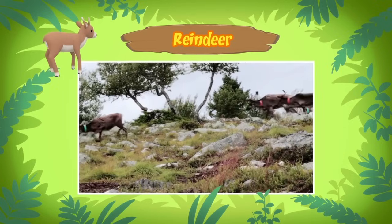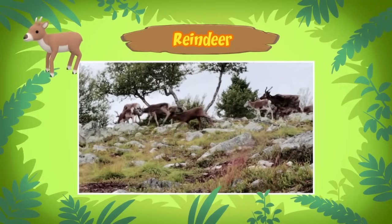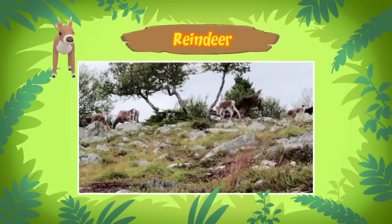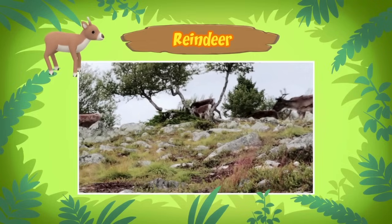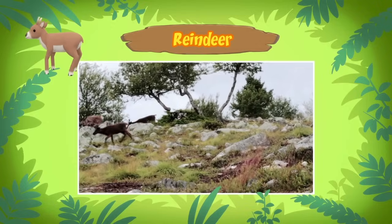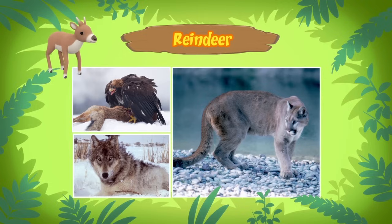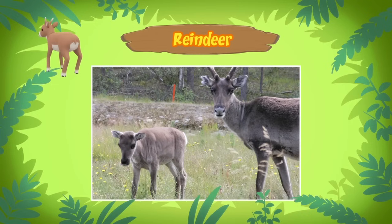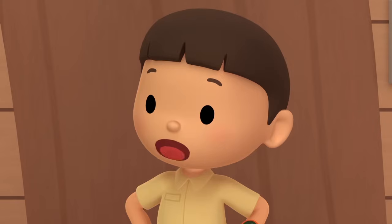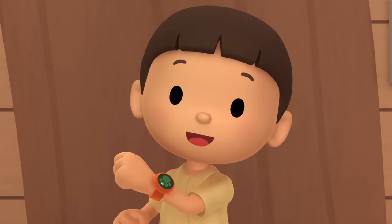It helps that reindeer can run very fast. A baby reindeer can start running within 90 minutes of its birth. However, sick reindeer, older reindeer, and calves are often easy targets for predators like eagles, wolves, and lions, because they are not as fast as a healthy young adult reindeer. Mother reindeer usually travel closely with their young when they migrate. This reindeer calf must have been separated from its mother! We should take it back! Come and join us!